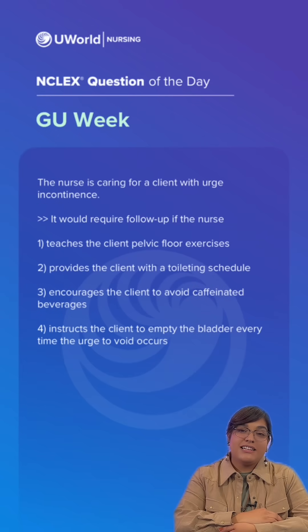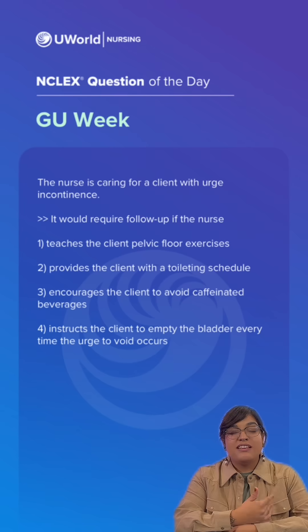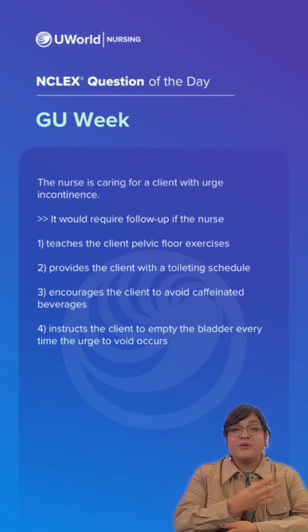Hello future nurses, welcome back to UWorld's NCLEX question of the day. I am Nurse Jasmine and this week we're doing genitourinary questions. Let's see what our question says.